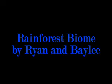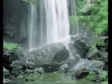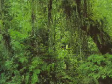The Rainforest Biome by Ryan and Bailey. Its abiotic features are mainly made up of plants and animals, plus it also is made up of tiny microorganisms and decomposers.